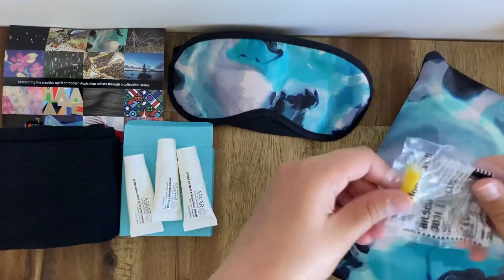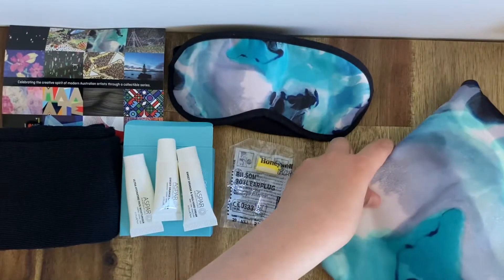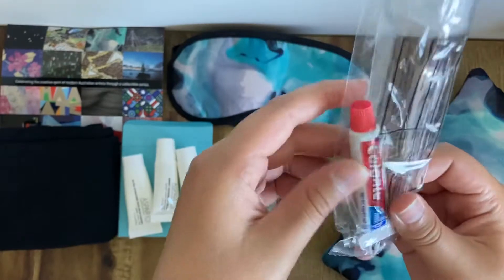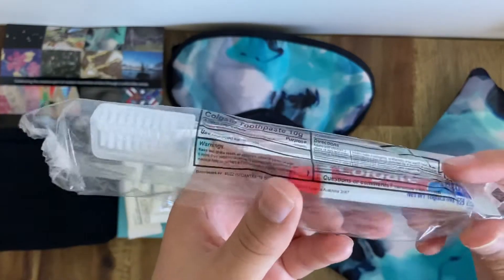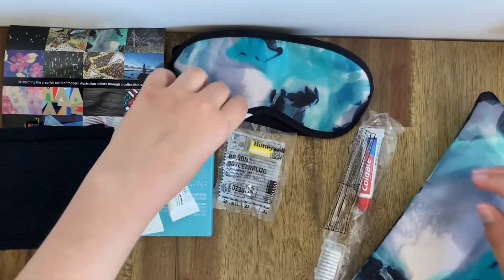You also have one earplug, a toothbrush, and toothpaste. All quite cheap and plasticky, but by far the biggest bottle of toothpaste I've ever seen any airline provide. So if you like minty teeth, this will definitely be on your side.